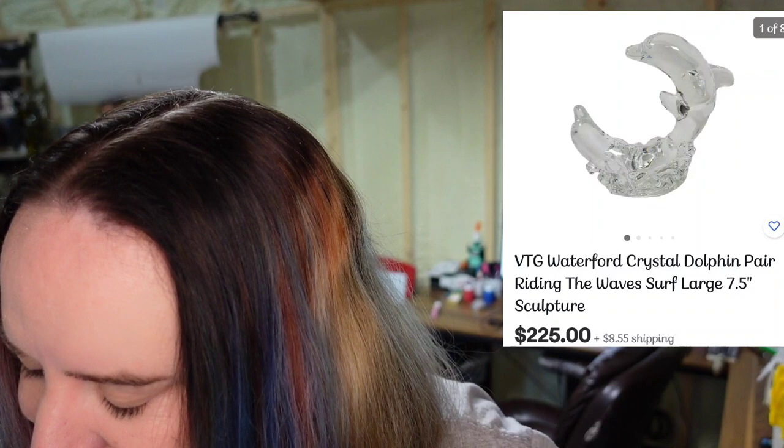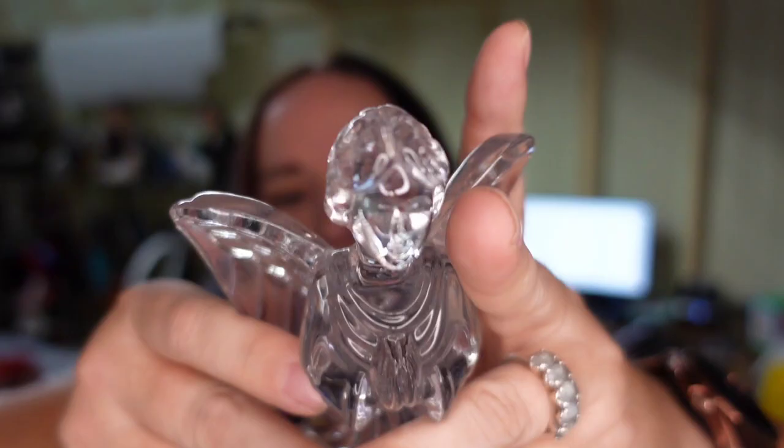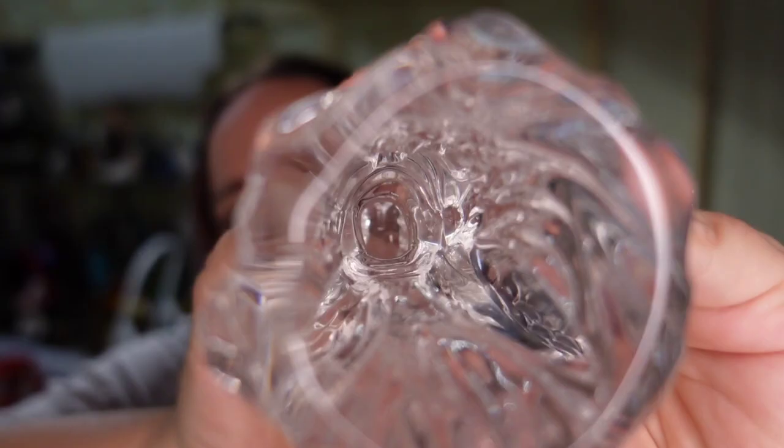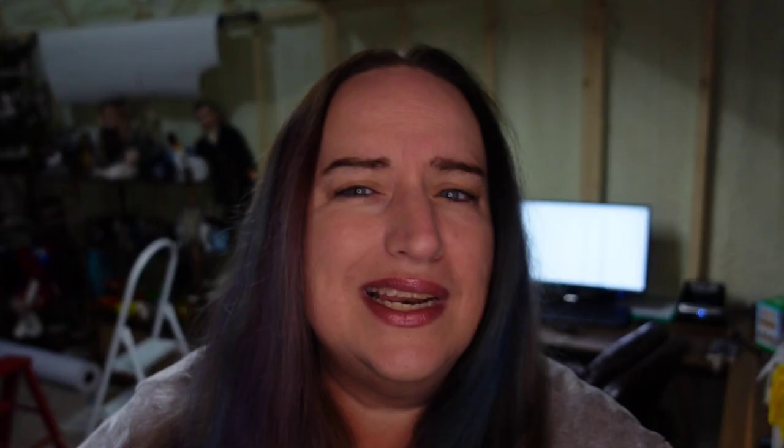I got this little Waterford angel — I only paid $11 for her. She doesn't have her sticker, but she does have the Waterford marking on the bottom. There are some listed lower, but I'm going to try for a higher price and expect about $50 for her.